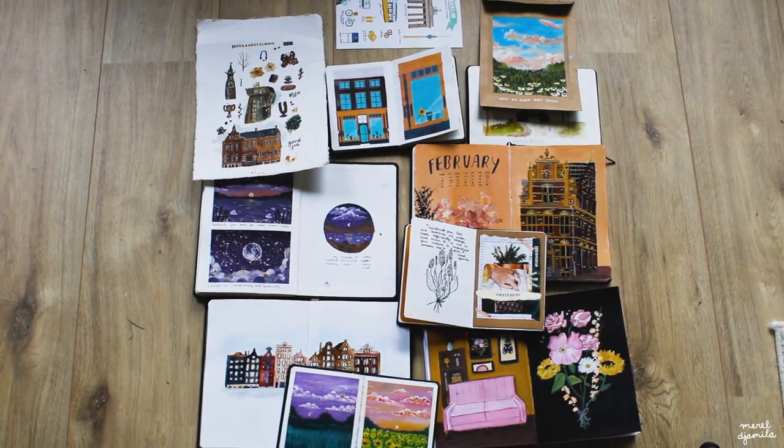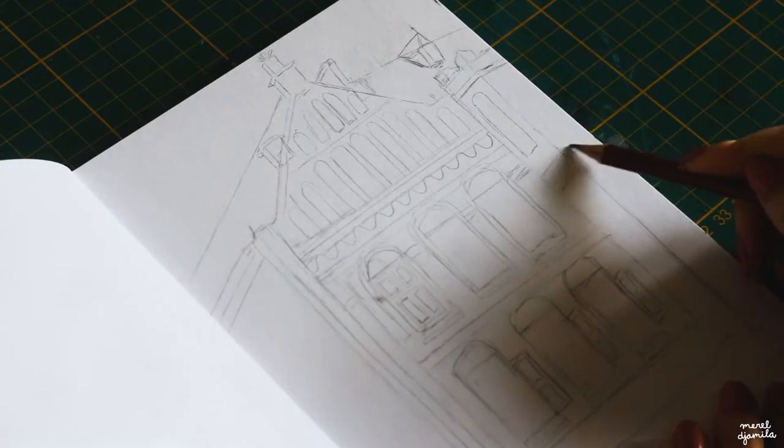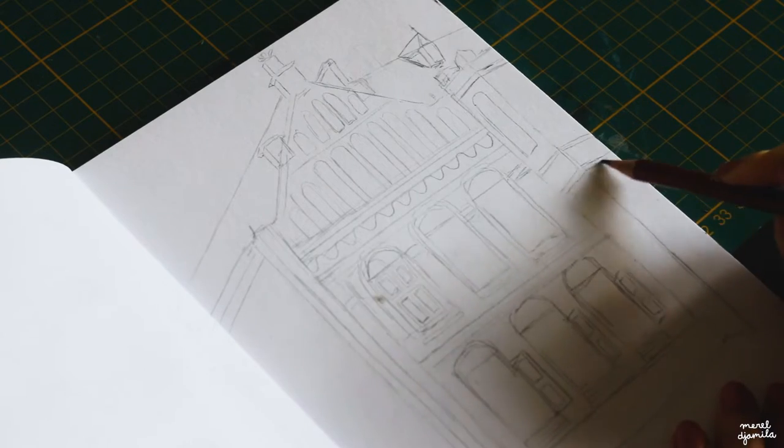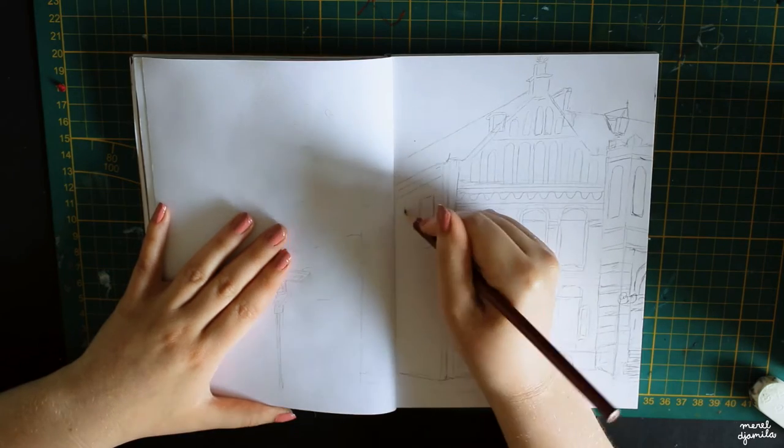Hi there, I hope you're doing well. Lately I have been painting quite a lot of buildings and houses in my sketchbook and I really like to experiment with them, because you learn a lot about which colors are effective to use, how you will blend them, and how you are able to add shadows and highlights.